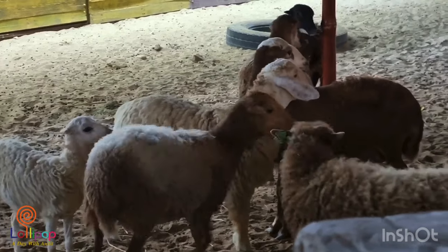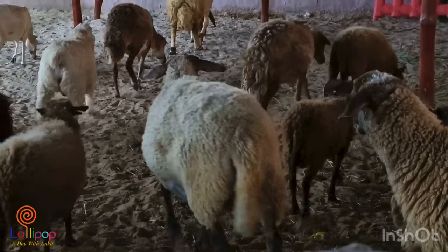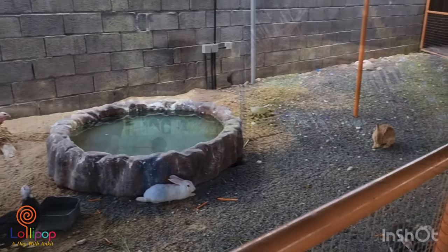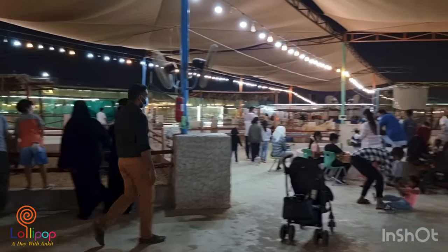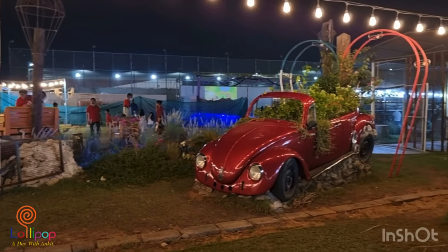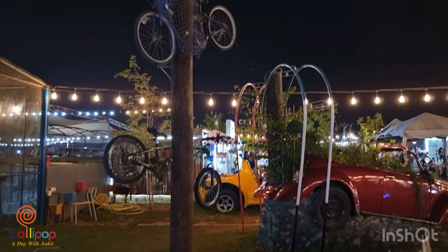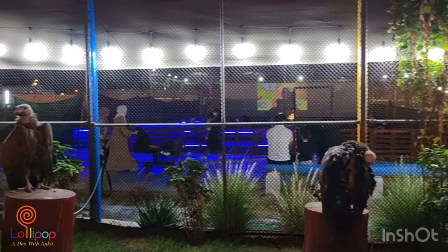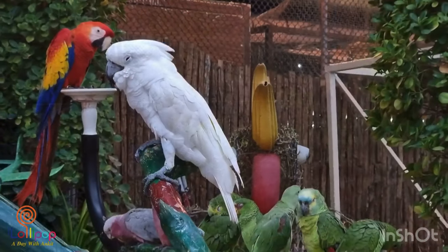Also so many goats there. There is a kangaroo. Wow, see the parrots!